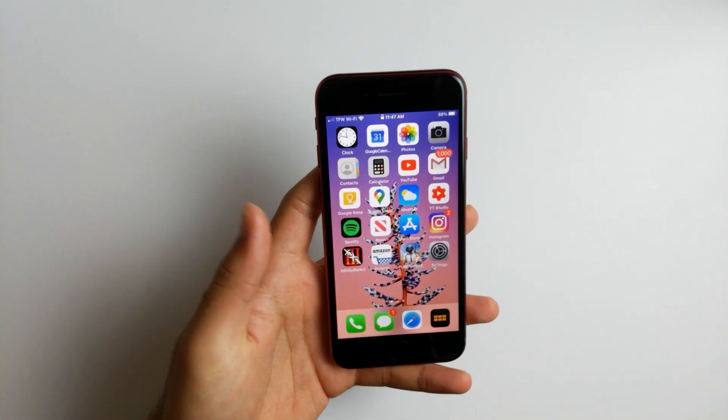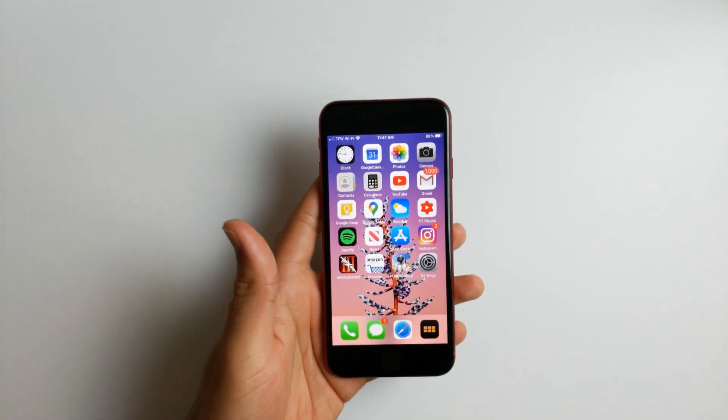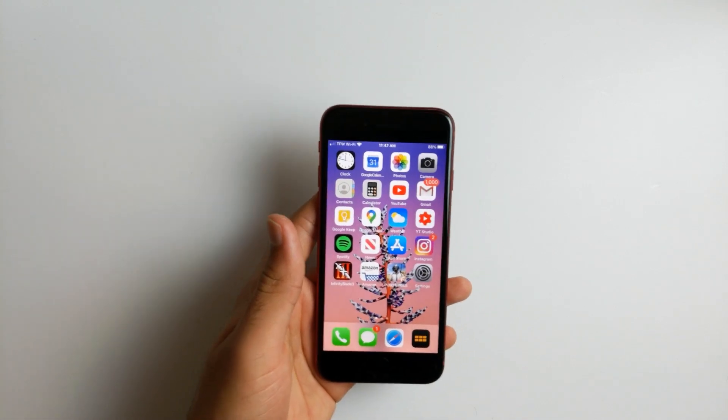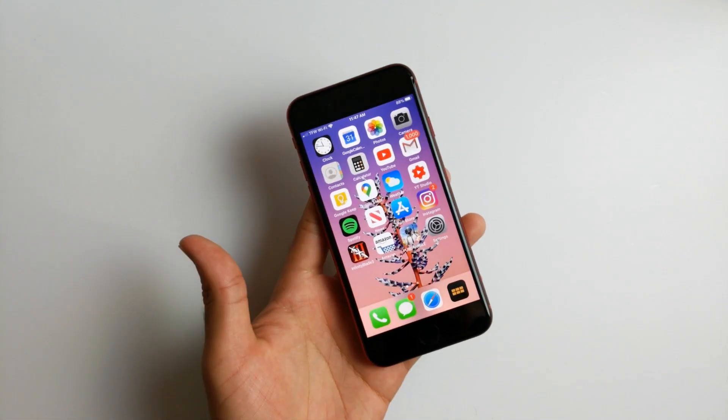Hey, what's up guys, welcome back to SLPrem. Today I'm going to talk about the iPhone SE 2020 battery life. Is it good enough for you, or should you consider buying a different phone?